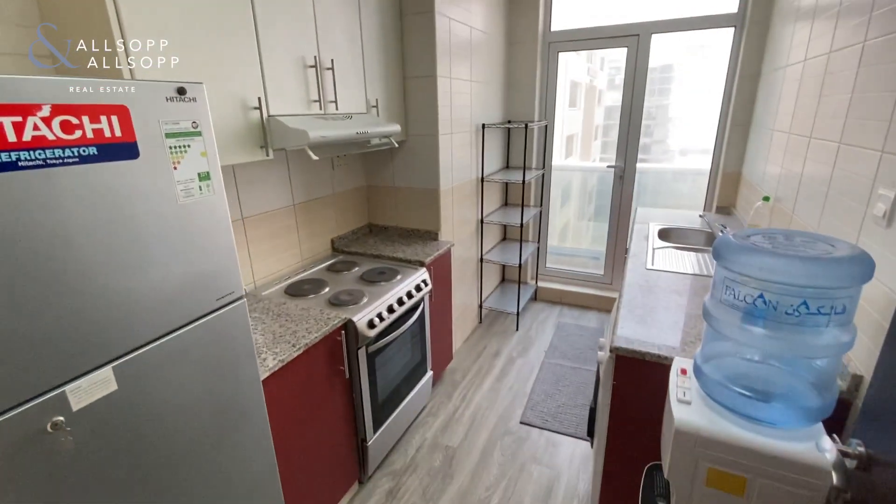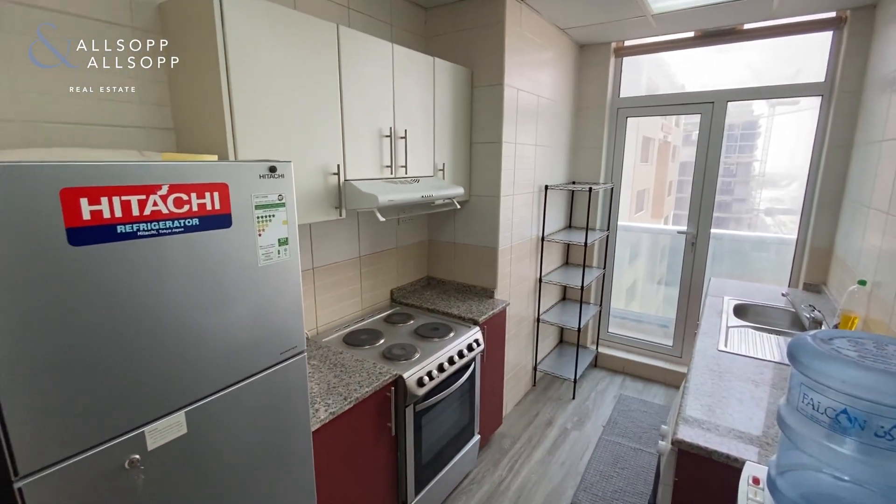On the left is the kitchen, which also has access to the balcony.